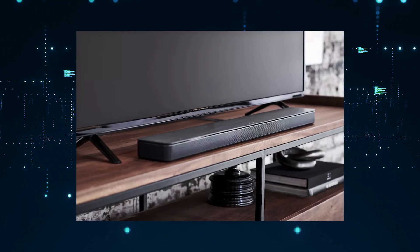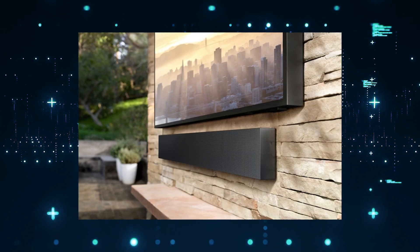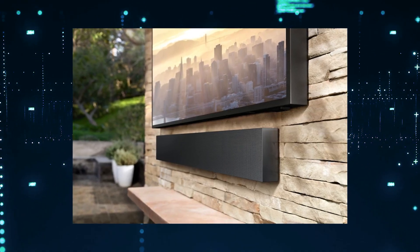With this particular soundbar, you can set it right in front of your TV for tabletop placement or mount it on the wall, giving you some different mounting options.